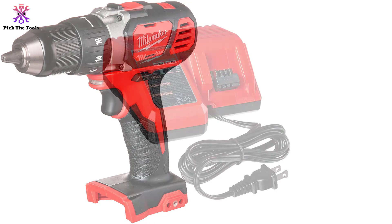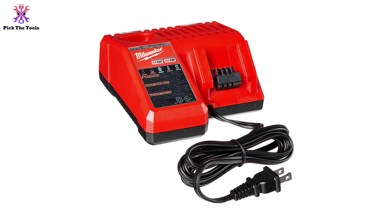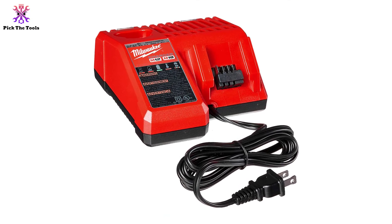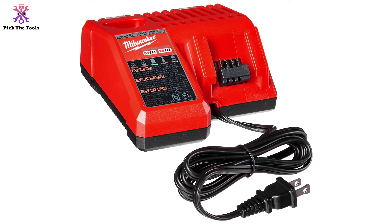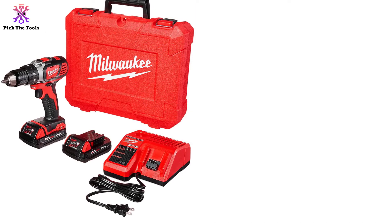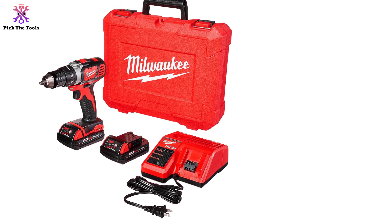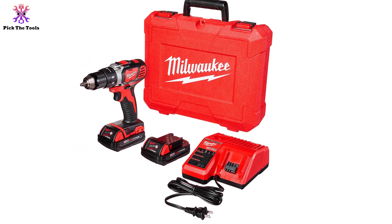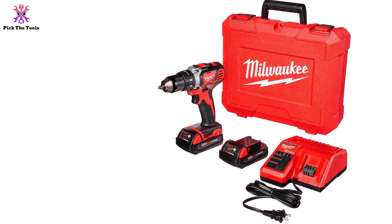It includes Milwaukee's advanced overload protection, which protects the tool against abusive use and tough worksite conditions. The quick 30-minute charge time means you get quality runtime and less downtime even if you're using just one battery. The Milwaukee 2606-22 CT is definitely one of the best cordless drill and driver options for contractors, and it will last even longer in the hands of a competent homeowner or DIY enthusiast.